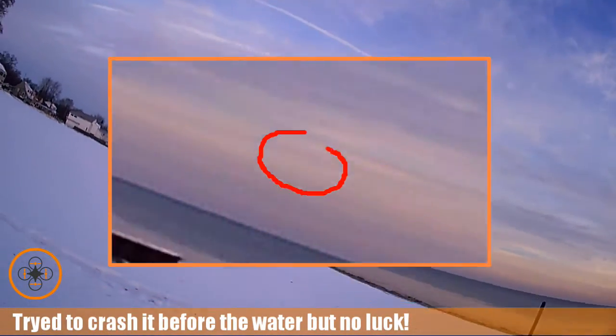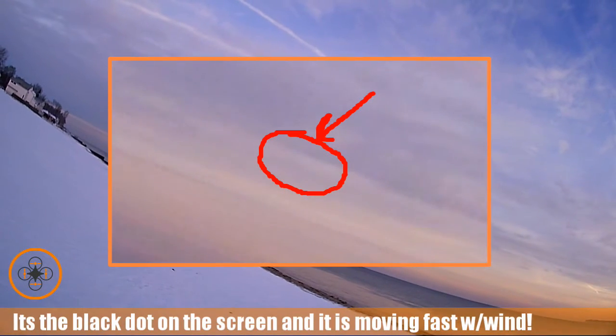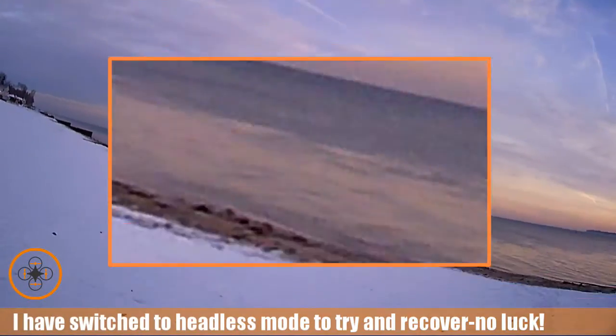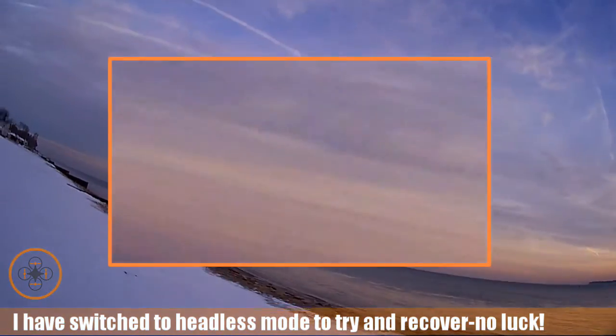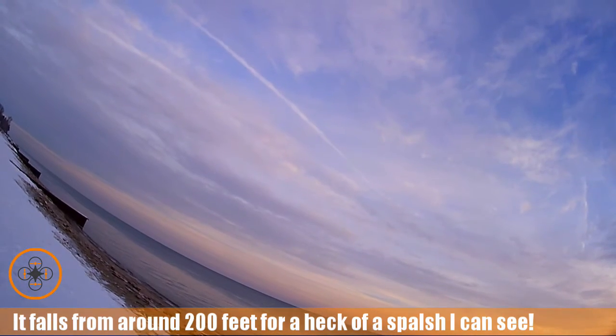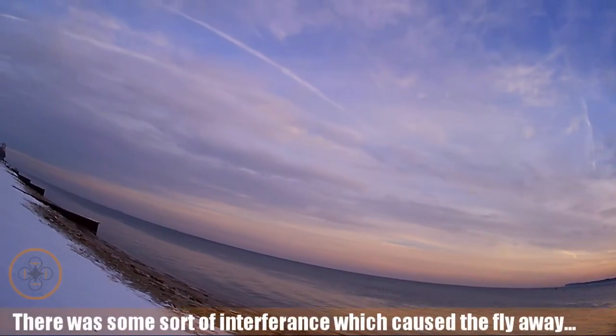I think we're going to lose it. I think we've lost it. We done flew it away — there it goes, over Lake Huron with my footage. Boom! Right in the water. See my camera gone.